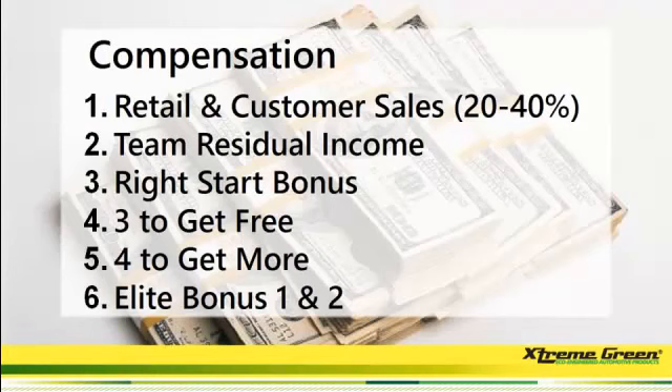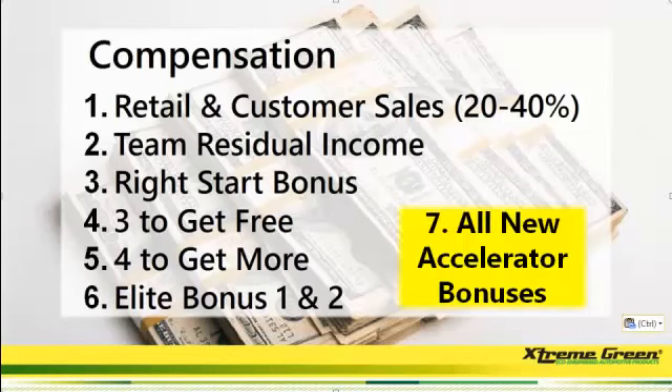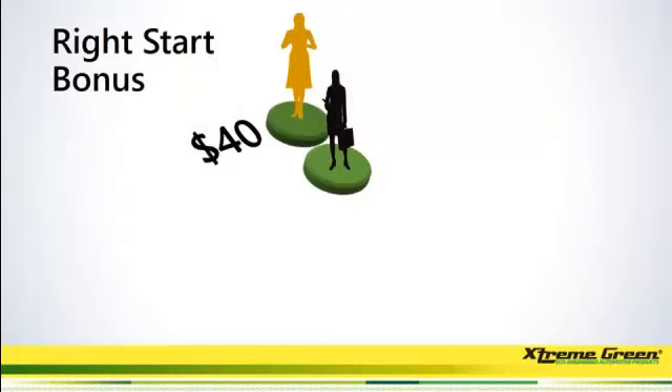Here are six ways that we get paid: retail and customer sales, team residual sales, right start bonus, three to get free, four to get paid more, elite bonus — and the company just added another way to get paid with our all-new accelerator bonus. In all, seven main ways to get paid, and with the accelerator bonus, that is huge. Let's jump right in.